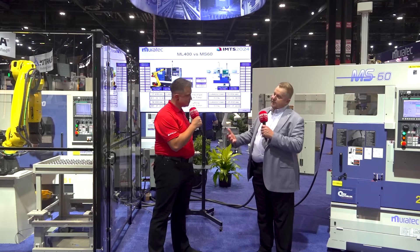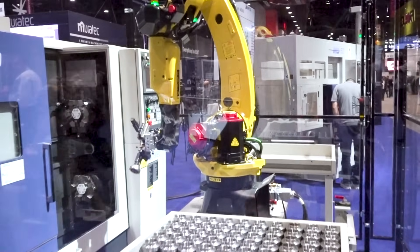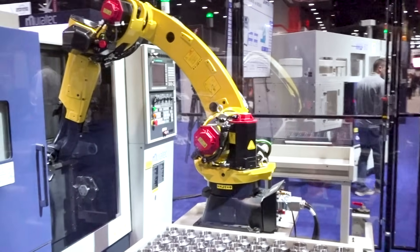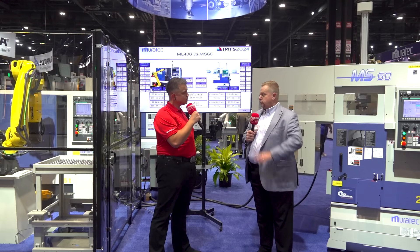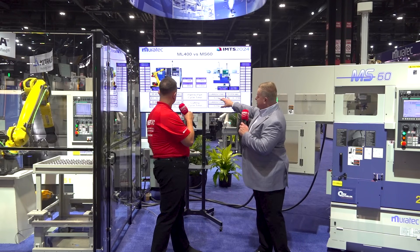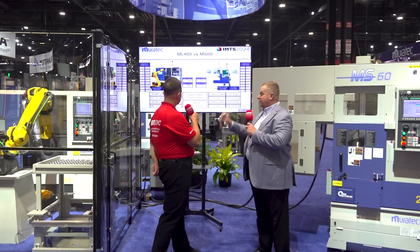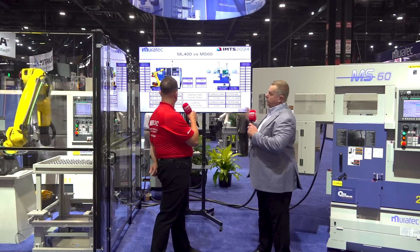In a lot of cases, people are looking to just use a robot, open it through the door, and load and unload a machine. We're just trying to explain that for machine tending, in a lot of cases, that's too slow. What we did here is simply a way of showing, through the course of the show, the actual runtime statistics from machine to machine.